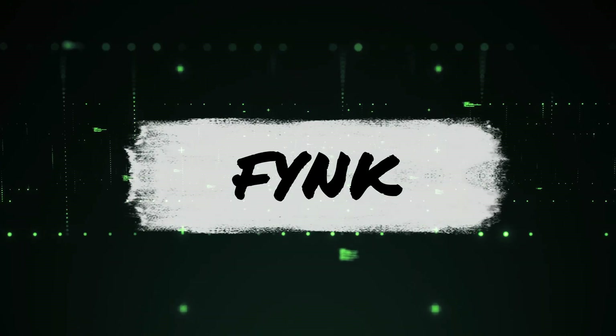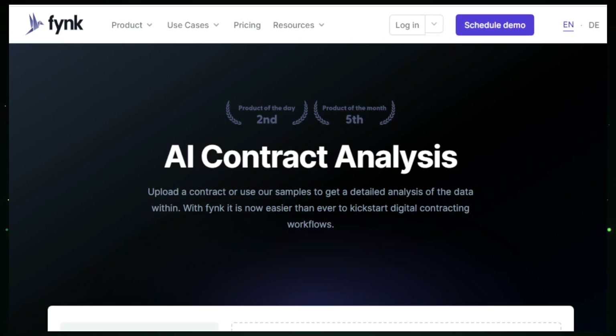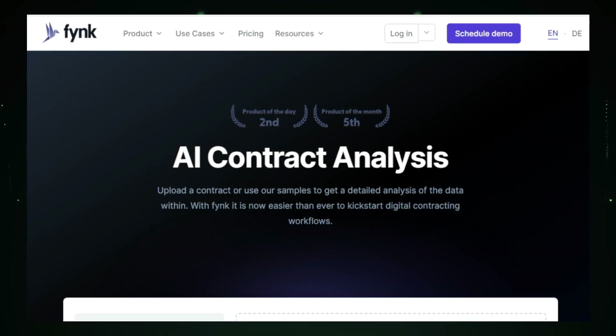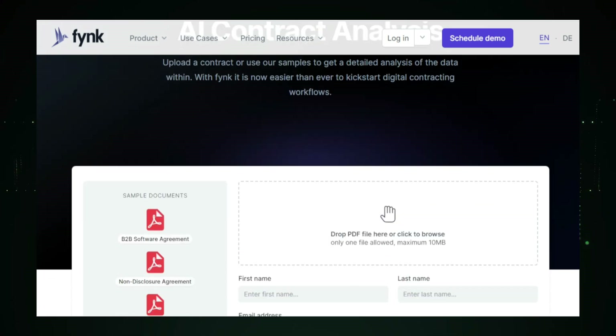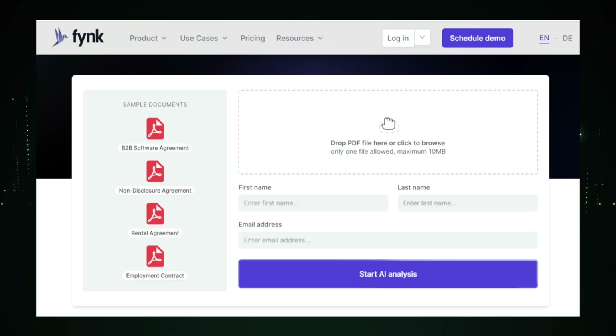Project number three: Fink — simplifying contract management with AI. Imagine managing all your contracts with ease and efficiency, without the usual complexities and manual work. This AI-powered platform simplifies the entire contract management process, from creation to signing and beyond, making it easier for businesses to handle their legal agreements. Fink starts with contract creation, offering customizable templates you can easily adjust to fit your specific needs. You can also automate contract generation based on predefined parameters, saving you valuable time and effort, and ensuring your contracts are always accurate and consistent.